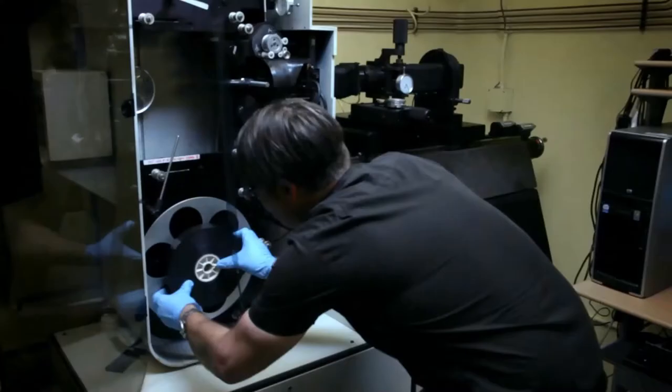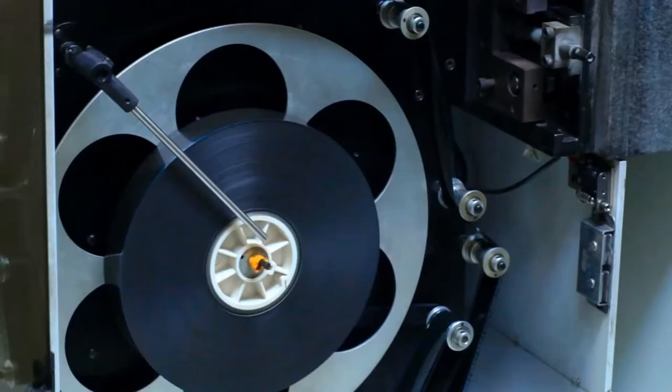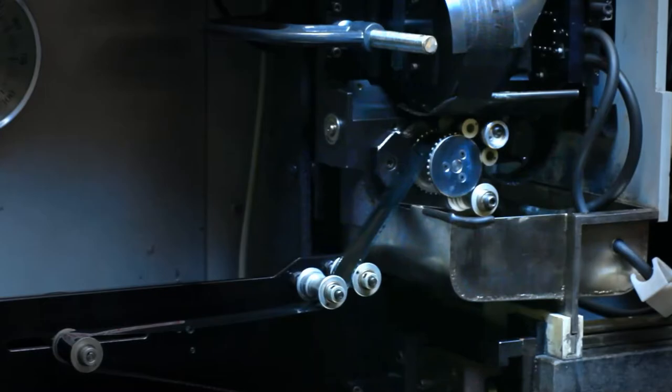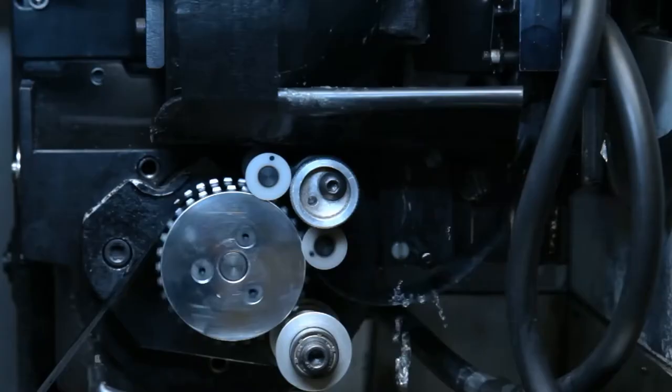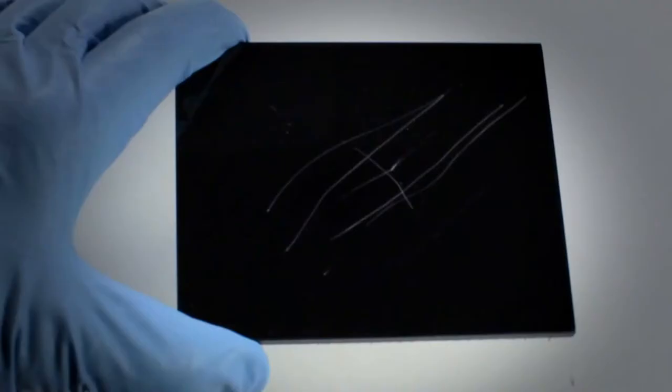In some cases, if a scratch is deep or large, they will perform a wet gate scan, wherein the film passes through a liquid bath and the scratch is filled in with a fluid of the same emulsion. As one expert explains: "What that involves is that the film, as it passes through the gate in the scanner, passes through a liquid bath. That liquid has the same index of refraction as the film emulsion, and therefore fills in the scratch so it is not picked up by the scanner."